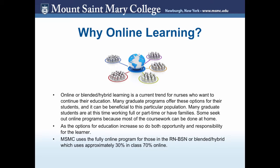Why do we have online learning? Online learning, or blended or hybrid learning, is a current trend that many nurses use in order to continue their education. Many people at this time prefer to do online learning courses because most are either working full-time or part-time or even have families.